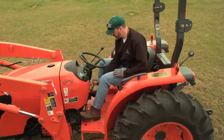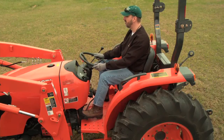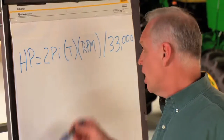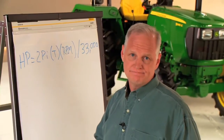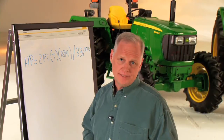Today, some tractor manufacturers are being clever with the horsepower numbers. They might report horsepower based on higher engine RPMs — higher engine RPMs means more horsepower to advertise. But in most cases, you wouldn't operate your tractor at those higher engine speeds.